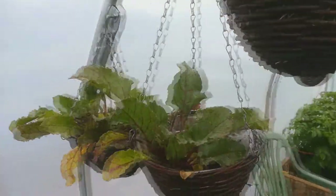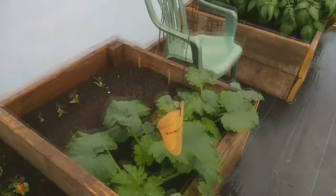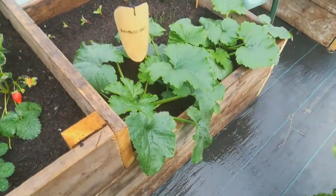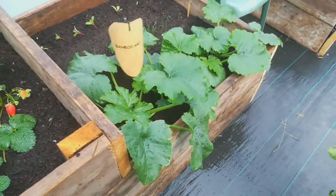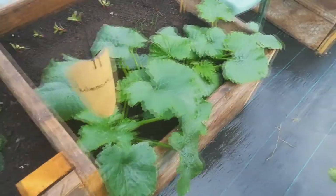These beetroot are looking fine there in the baskets. The courgettes are romping away — they are a little bit too close together, I fear, but I've planted them close before and I don't think you can really go wrong with courgette. They're so easy to grow.